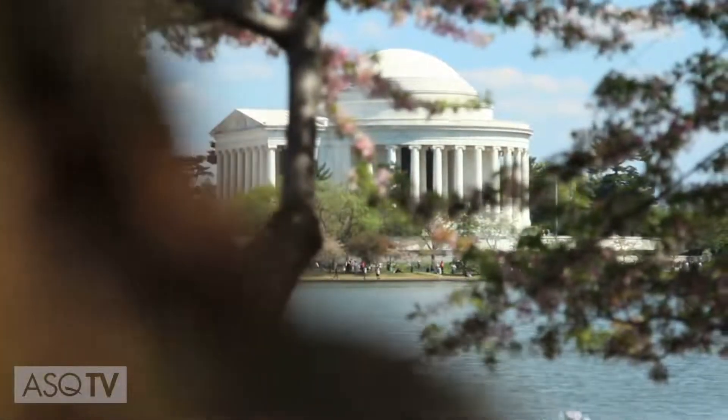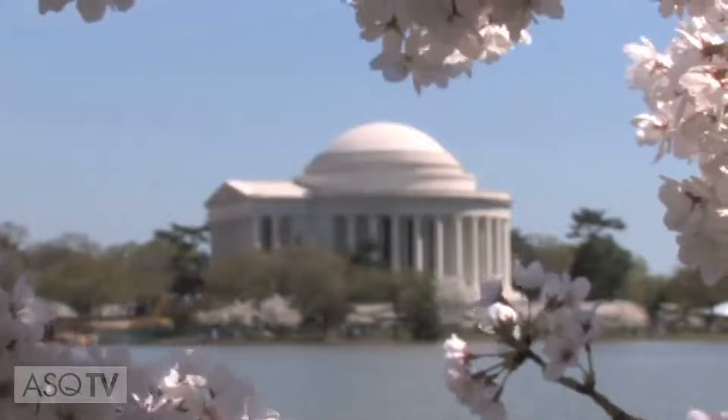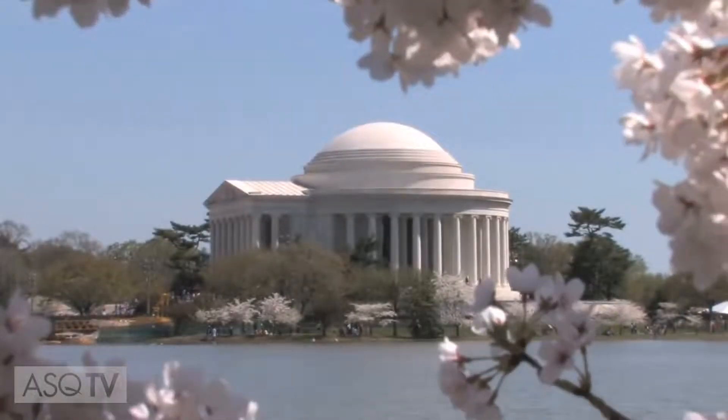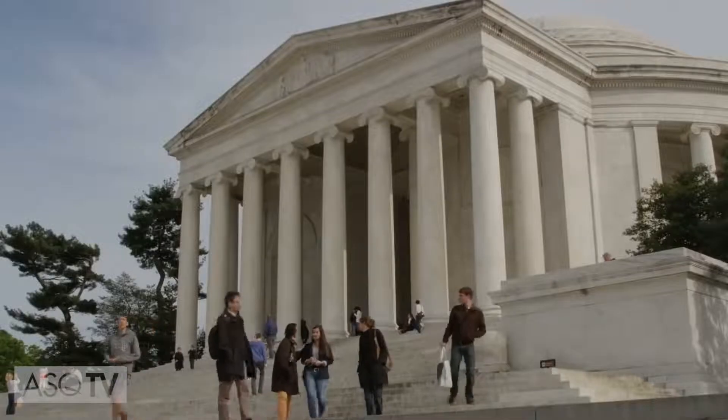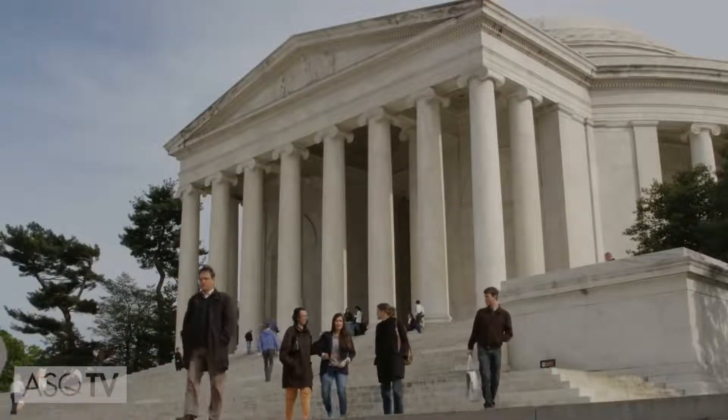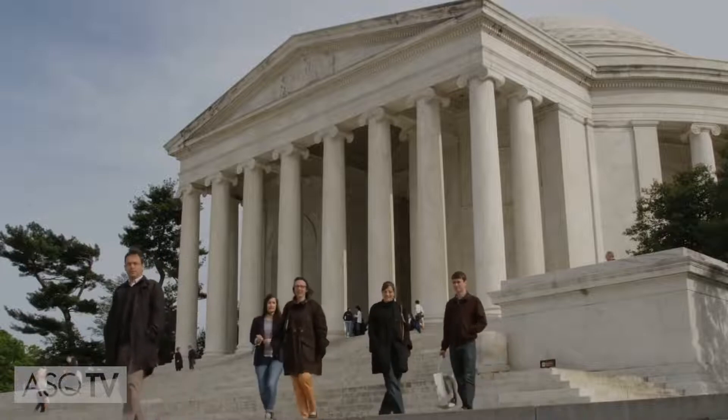Years ago, the stone exterior was deteriorating at the Jefferson Memorial in Washington DC, a popular monument in the United States. Repairing the stone or painting over the worn areas was too expensive, so park rangers turned to root cause analysis and started asking why.